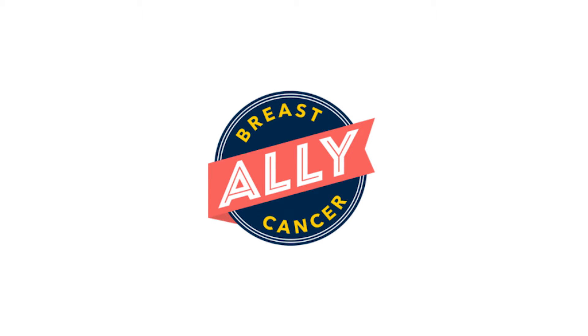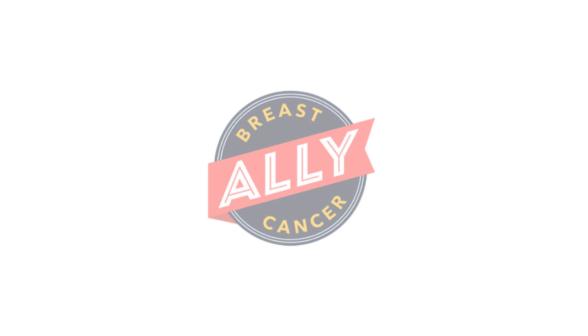Breast Cancer Ally is an innovative new mobile technology designed by experts at the University of Michigan to assist patients who have been diagnosed with invasive breast cancer and are presently going through treatment.